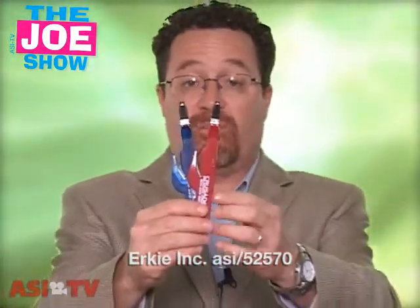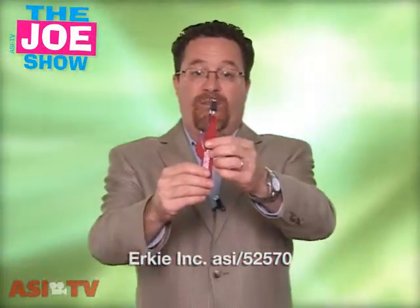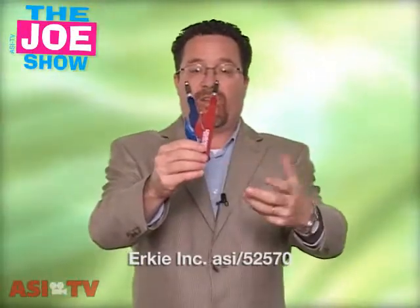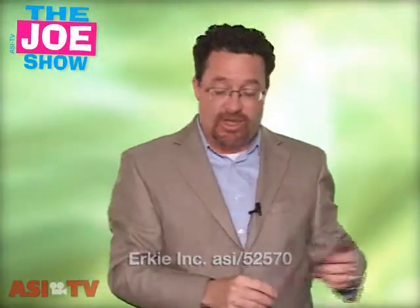It's also inexpensive and extremely useful. When I started at ASI 15 years ago, I did a story and actually got as a sample a letter slitter, and I still use it to this day.